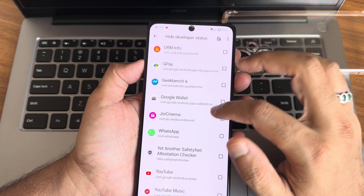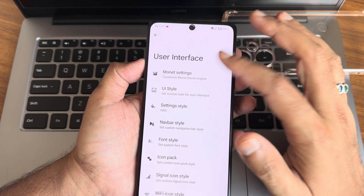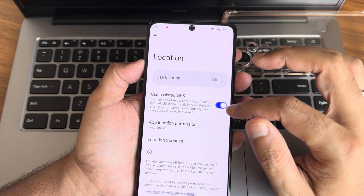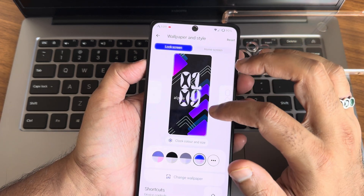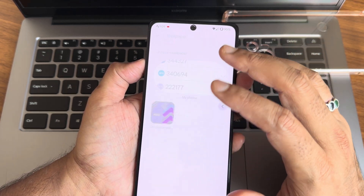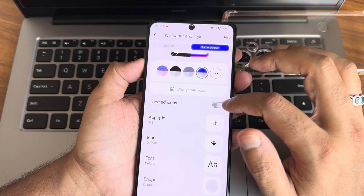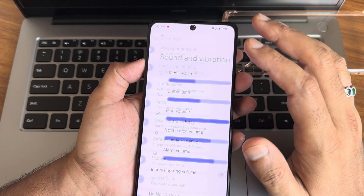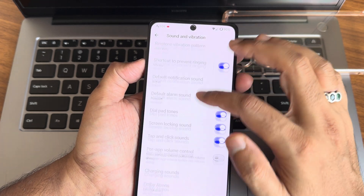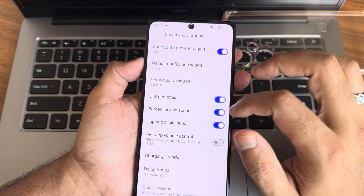You can hide developer options for certain apps — I really like that feature. In user interface settings you get customization options. Location and Google Maps are working fine. Lock screen customizations are given in wallpapers and style. A few wallpapers are pre-installed, and themed icons up to 6x10 have been given. For vibration, you get all options — do not disturb, vibration, haptic feedback strength and patterns, Dolby Atmos with wired earphones makes a huge difference, and a clear speaker option is also given.